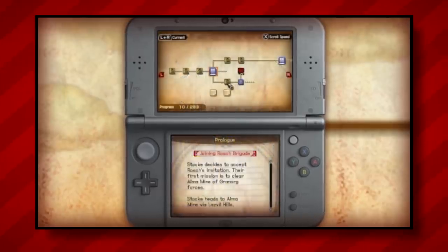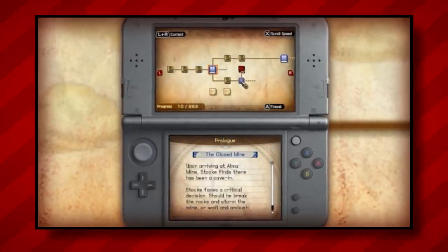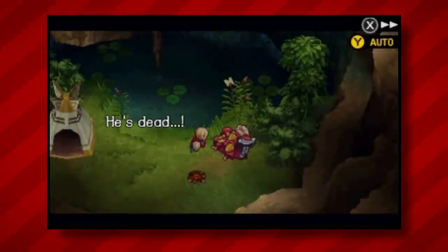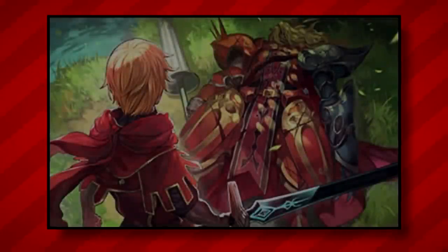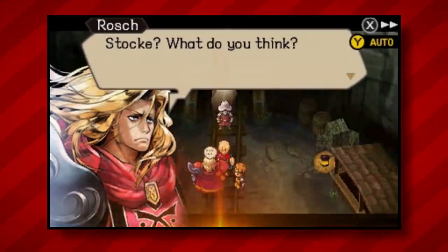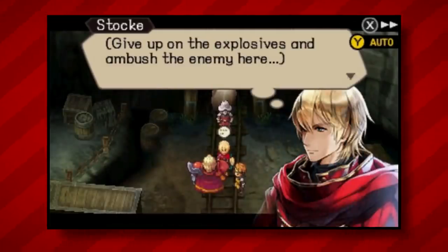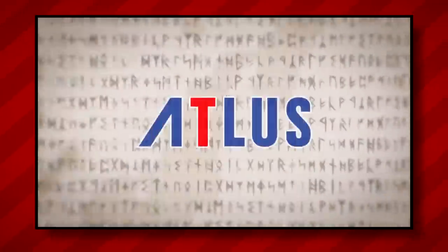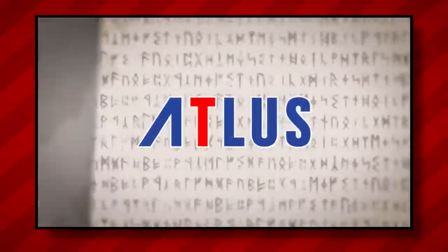Perfect Chronology is a 3DS remake of the acclaimed RPG Radiant Historia for the original DS. This version includes all new voice acting, updated artwork for each of the game's characters and cutscenes, added combat skills and maps, various quality of life improvements, and an entirely new additional storyline called Possible History that you can weave into your adventure. As is the case with the original, this title was published by Atlus, a company notorious for small batch productions, and whose games have appeared many times in this video series.